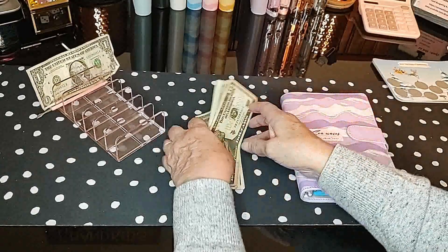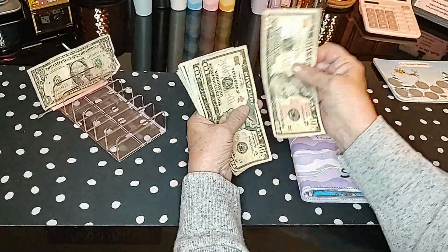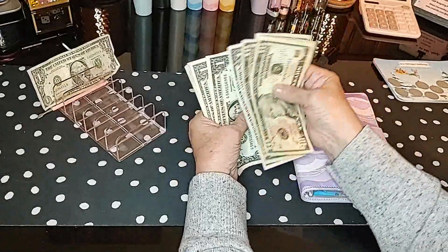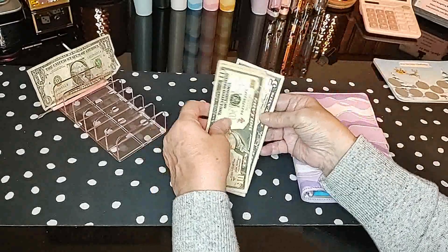So let's get started. Today I have $10, $20, $30, $35, $40, $41, $42, $43, $44, $45, $46, $47 dollars to stuff.